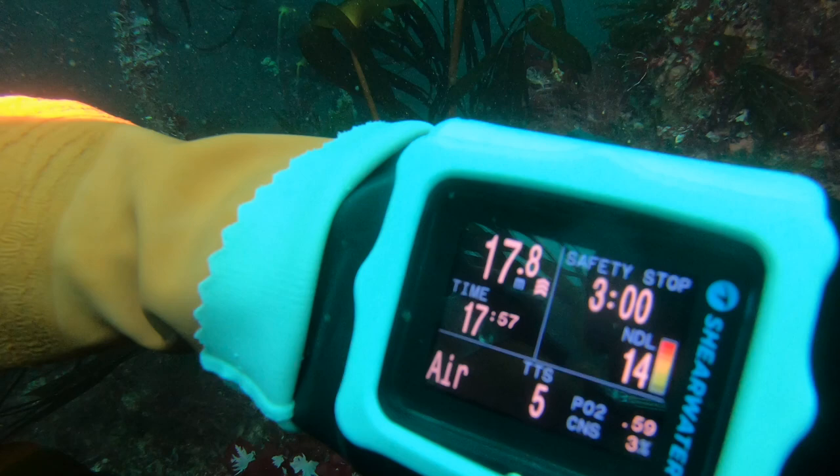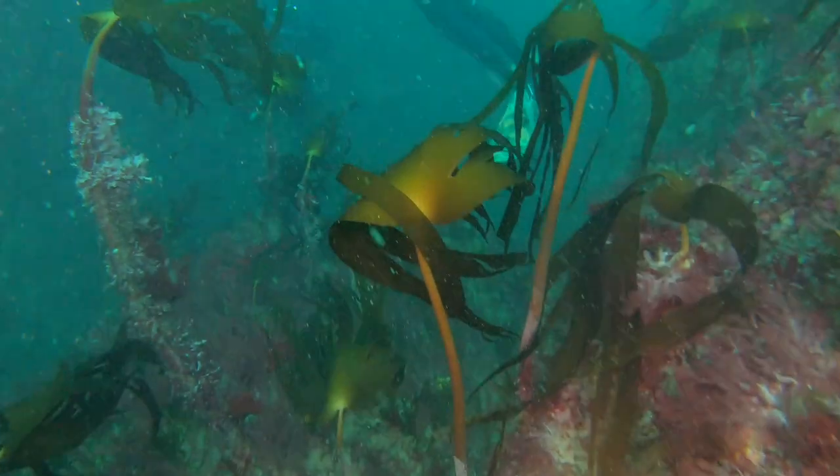That's better. I've gained another 10 minutes on my no-decompression limit now. I can stay at this depth for a little bit longer.